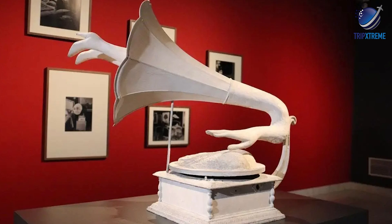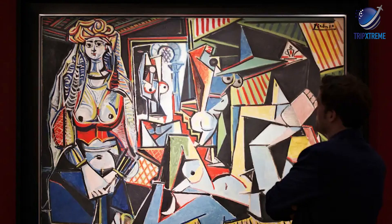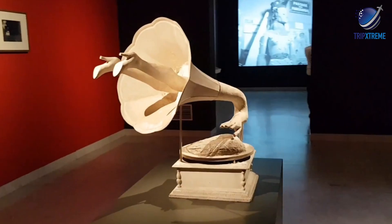Travellers highly recommend a visit to the Picasso Museum, even if you aren't much into Picasso or art museums in general. Visitors appreciated the way the museum chronicled the art he created throughout his life, and seeing his various styles on display made many travellers understand and further appreciate his talent.